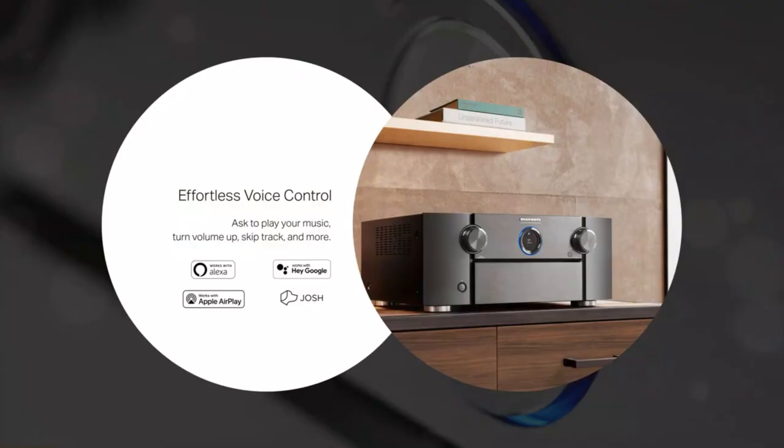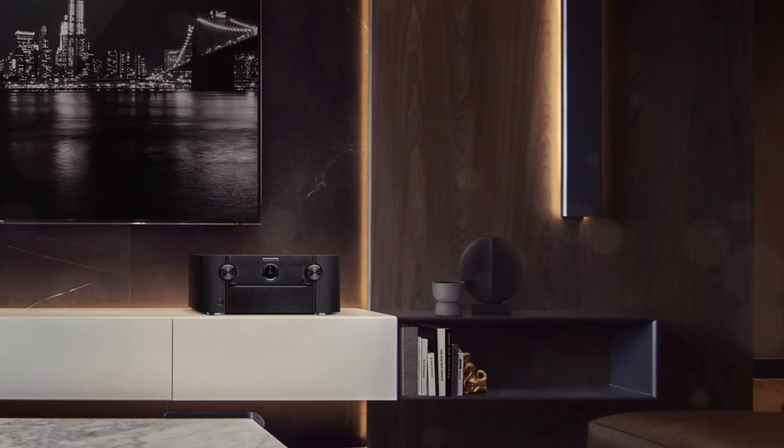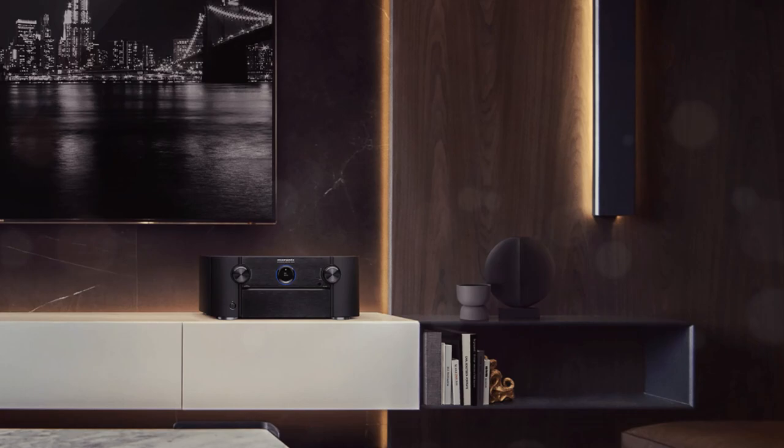For example, it is important to note that Dolby Atmos Height Virtualization can be used for both Dolby Digital and DTS audio. DTS Virtual X, on the other hand, can only be used with DTS tracks, so Dolby's offering seems to have the upper hand.